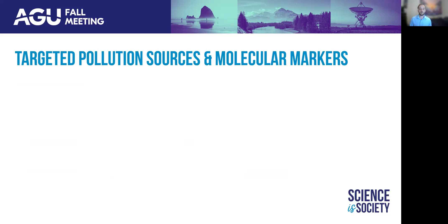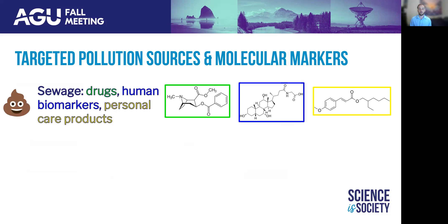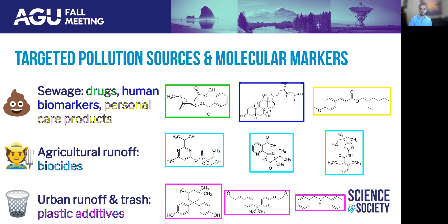Once we arrive at these molecular classifications, we can begin to identify different pollution sources. One of the largest concerns in the Tijuana River Valley is sewage and wastewater, so we can use the presence of drugs like methamphetamine, human biomarkers like glycolic acid, and personal care products like octanoxate to help track this source. We are also concerned with the presence of biocides like isoxibin, imazapir, and diazinon originating from agricultural sources. Most relevant to this session, we see molecular markers of plastics such as bisphenol derivatives like bisphenol trimethyl cyclohexane, bisphenol A diglycidyl ether or BADGE, as well as molecular markers associated with rubbers like dibenzylamine.